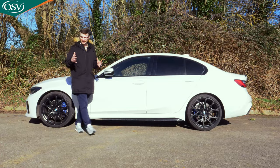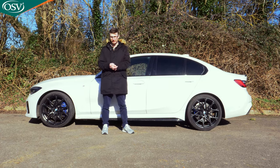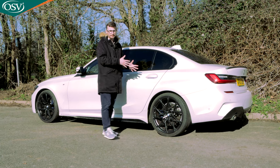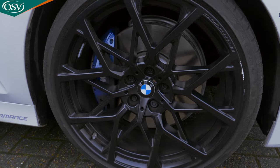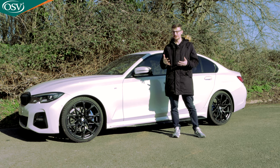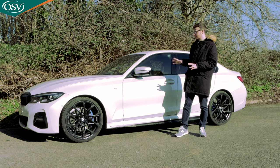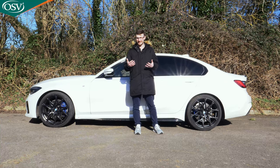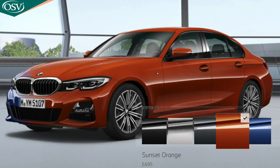As standard you get 17-inch alloy wheels, though you can upgrade to larger 18 or 19-inch alloys depending on your preferred trim level. As we've opted for the M Sport Pro Edition, we have 19-inch double spoke jet black alloys with blue brake calipers — they look amazing. We've opted for alpine white, the standard colour, which nicely contrasts the high gloss shadowline trim. If you're not a fan of white, you can opt for a number of different metallic colours including black sapphire, mineral white or grey, sunset orange or Port de Maille blue — available for around £675.